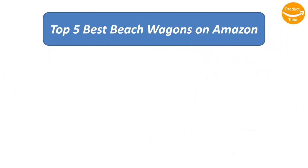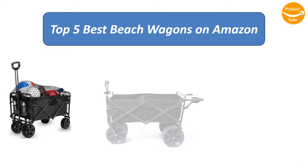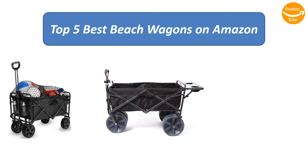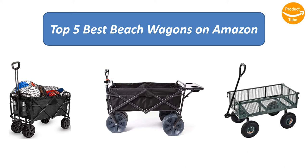Find the best beach wagons on Amazon. We analyzed consumer reviews to find the top-rated products. I am going to review the top 5 best beach wagons on the market.